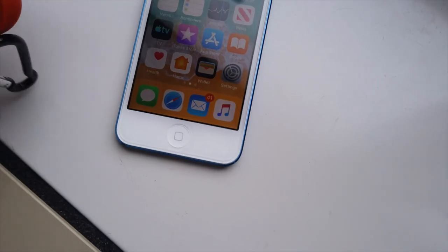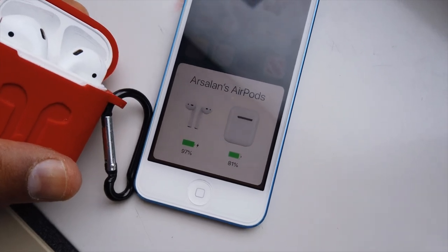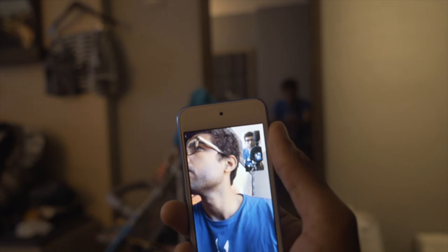In the iPod Touch, one thing is very good — the H1 chip is enabled. So for Apple's wireless technology, for example AirPods and Beats, this connects easily. It's just a one-tap away. If you have any wireless headphones, especially Apple ones, it's just a one-tap connection.